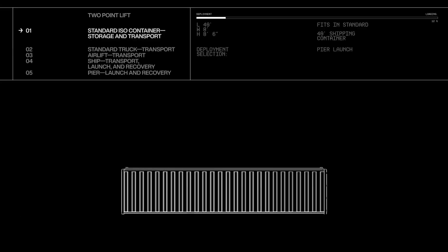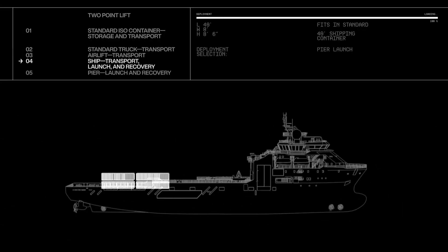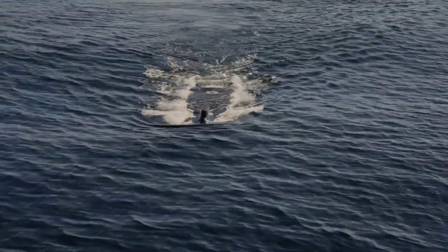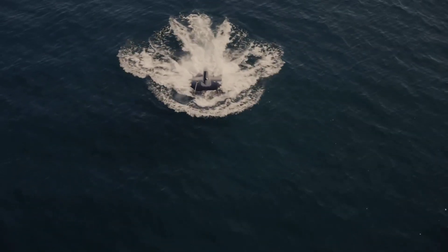Its compact frame ensures easy deployment from ships, docks, or even mobile platforms. Whether for defense or commercial use, the Dive XL is setting a new standard in underwater autonomy — smart, silent, and built for the deep.